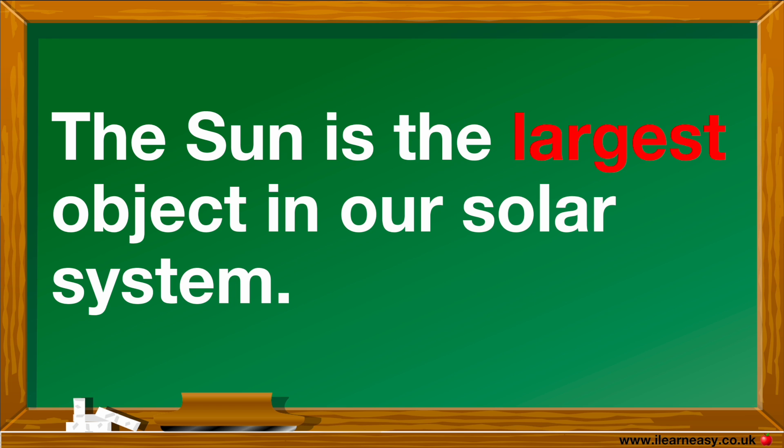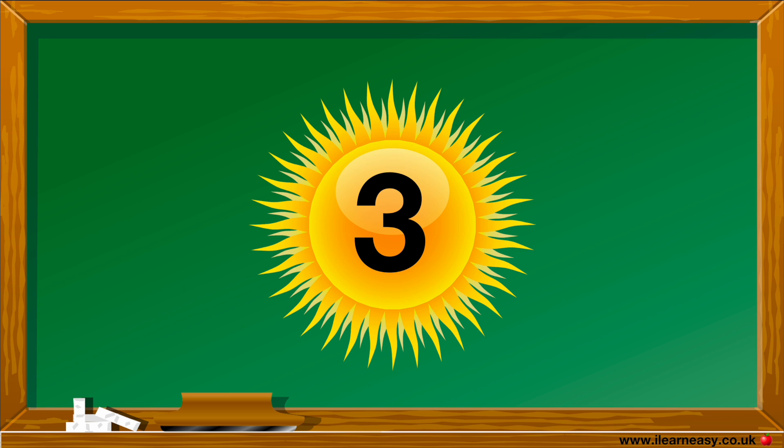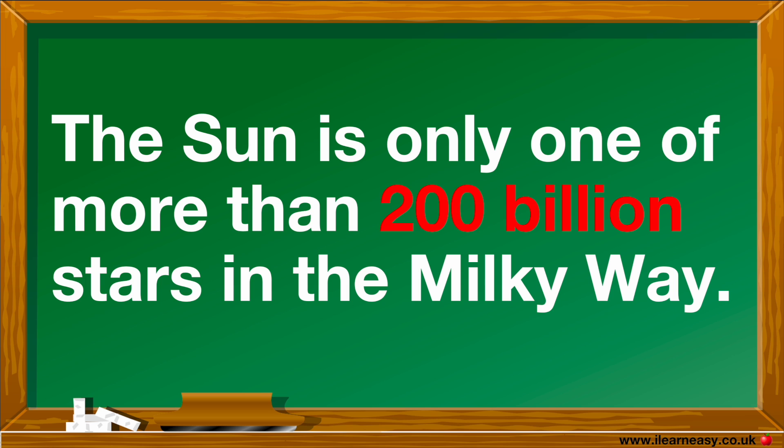The Sun is the largest object in our solar system. The Sun is only one of more than 200 billion stars in the Milky Way.